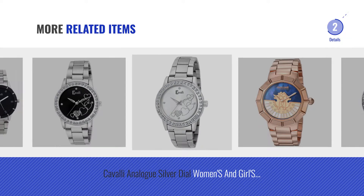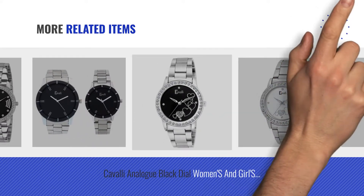For more great related products, full details, and online deals, just click the circle.